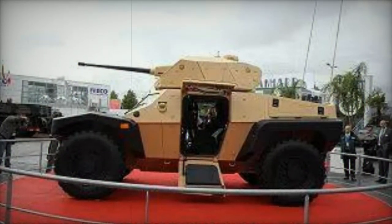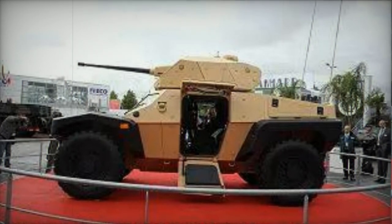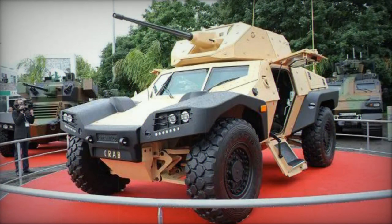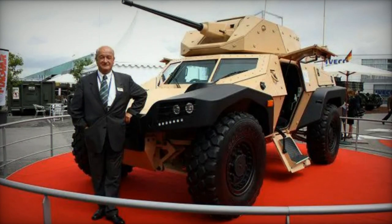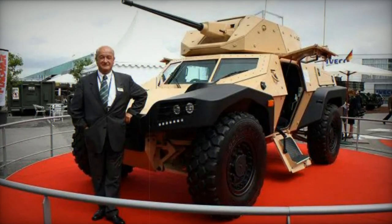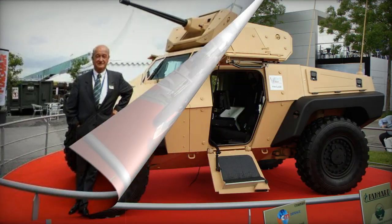The Panhard Crab accommodates a crew of three, although the primary functions of this scout car can be executed by a crew of two. The vehicle comes equipped with a battlefield management system and can be optionally outfitted with a mast-mounted battlefield surveillance radar or a long-range observation system.